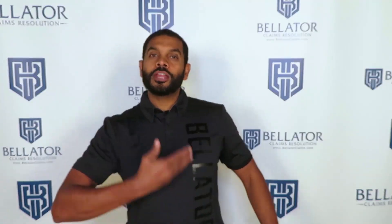All right, you guys, it's your boy Taylor Grant. I'm here with Bellator Claims Resolution, and I'm here to talk to you about the denial of the day.